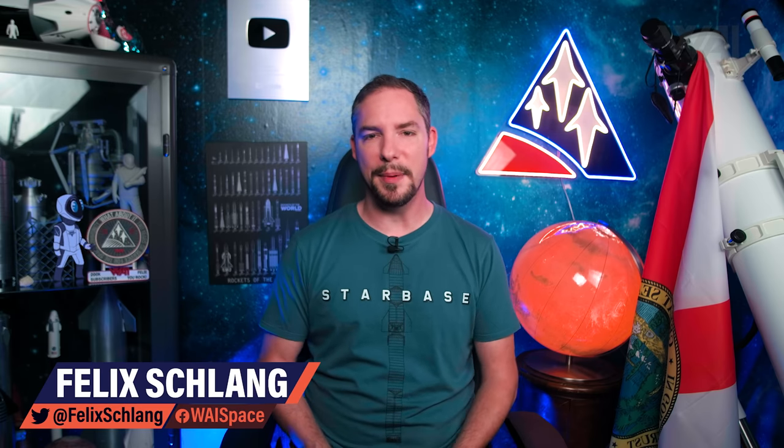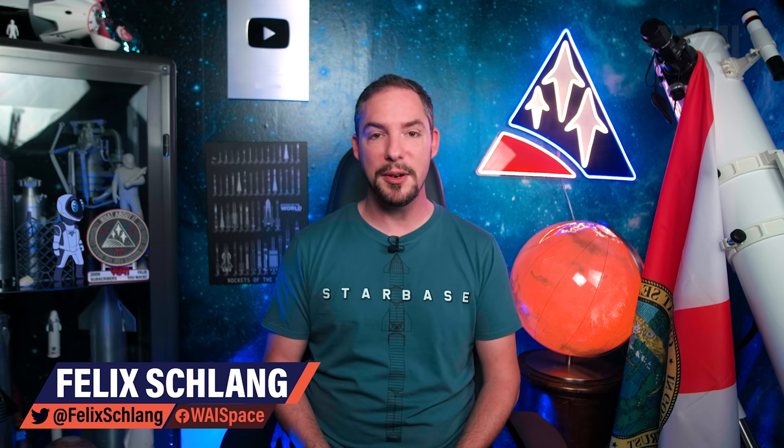My name is Felix and I am your host for today's episode of What About It? There's been a lot going on in the space industry lately, so let's dive right in!